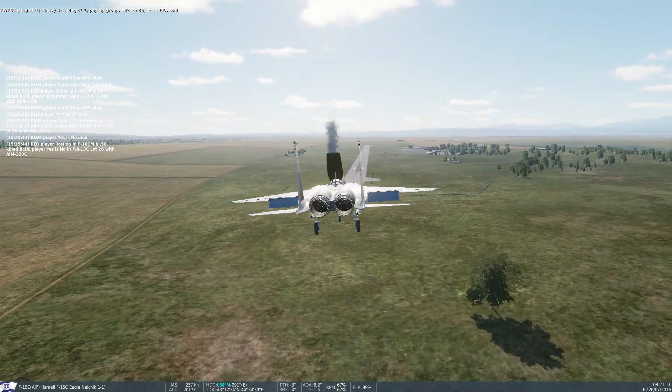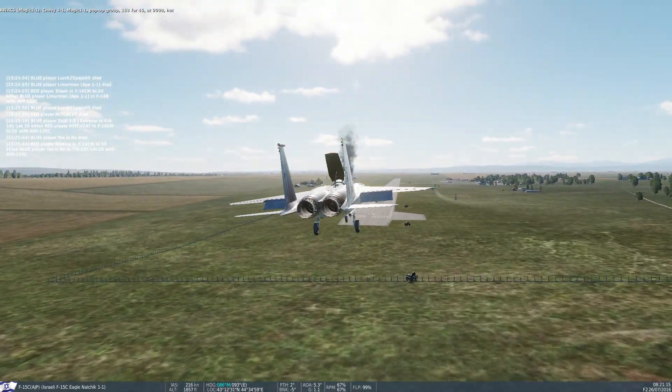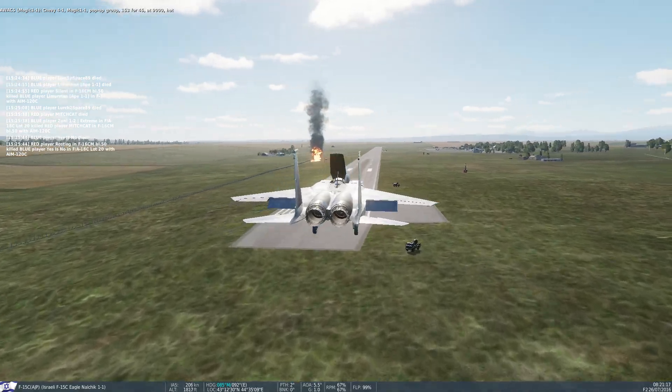Chevy Ford 1, Magic 1-1, pop-up group 153-445, at 7,000, hot. Bingo fuel.